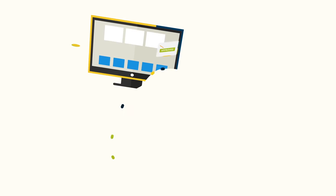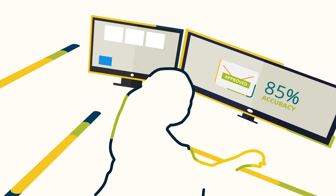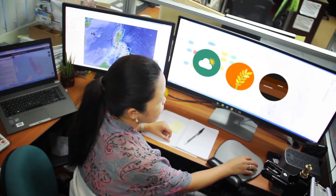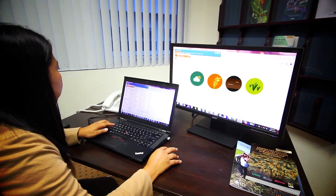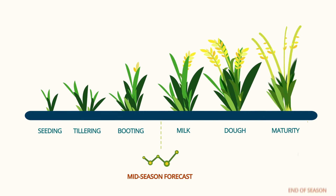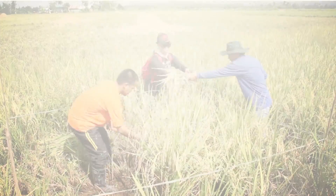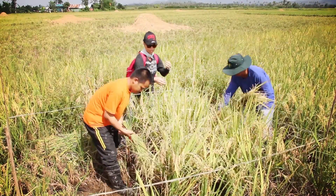Remote sensing experts use the data in classifying SAR images and assessing the accuracy of the maps produced. The processed SAR images, along with weather, varietal characteristics, soil, and crop management data, are used to estimate rice yields using the Oriza crop growth model. PRISM produces mid-season forecasts and end-season yield estimates. Crop modeling experts validate the estimated yields against data from crop cut experiments and official statistics in all regions to assess accuracy.